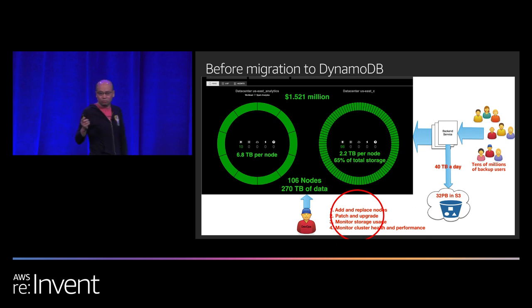Anyone who went to Sean Bryce's talk on database options heard him discuss all the pains customers using Cassandra have. That's the reason Amazon released their managed Cassandra service — as of yesterday. Unfortunately, at that time last year, we did not have that option. So we had to figure out what to do, and that's when we looked at DynamoDB as a very good option to replace Cassandra.